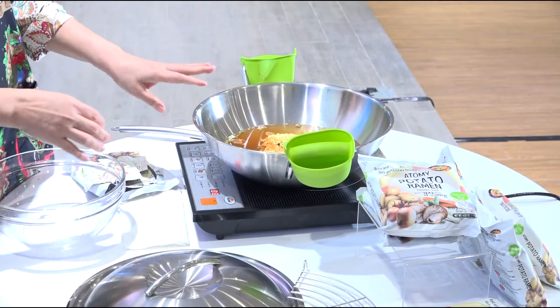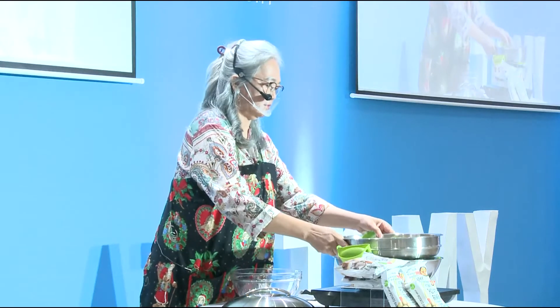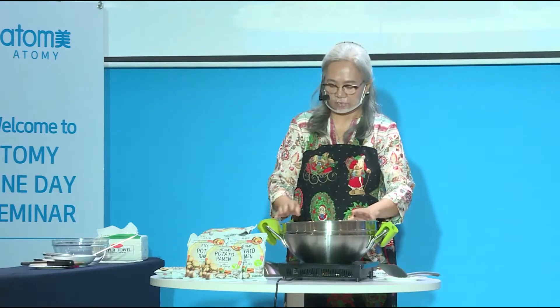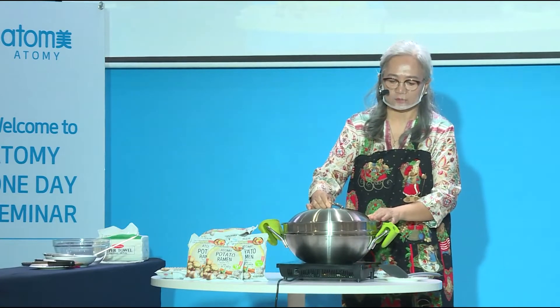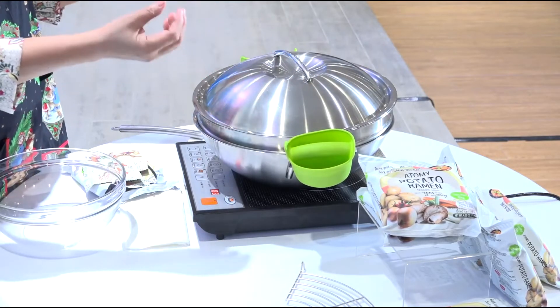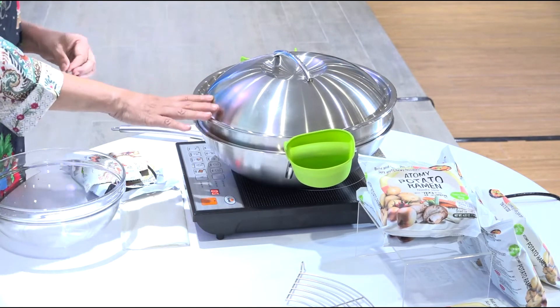While our ramen is steaming, I will now place the chicken, the egg, and the bok choy on top. So as you can see, our wok is already double-purpose. I will now cover it. You will also notice that the steam will not evaporate because it is contained inside our wok.